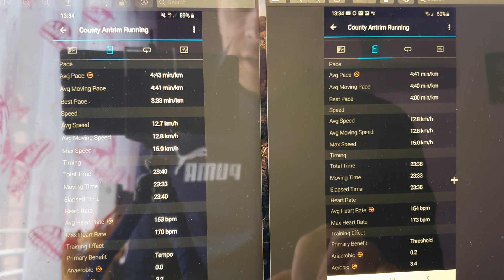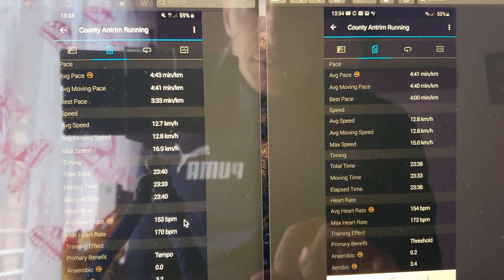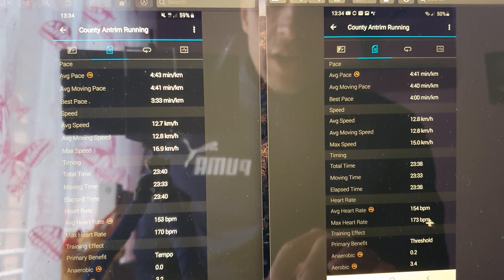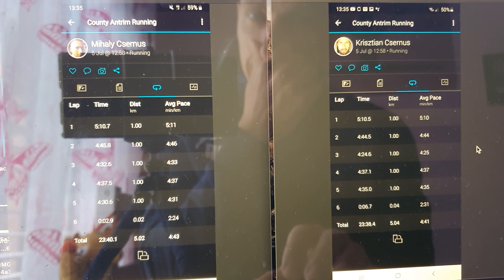Elapsed time is two seconds difference. For heart rate on the second run — this is my brother's watch — average heart rate 153 and 154 on the two watches, and max heart rate 170 versus 173.